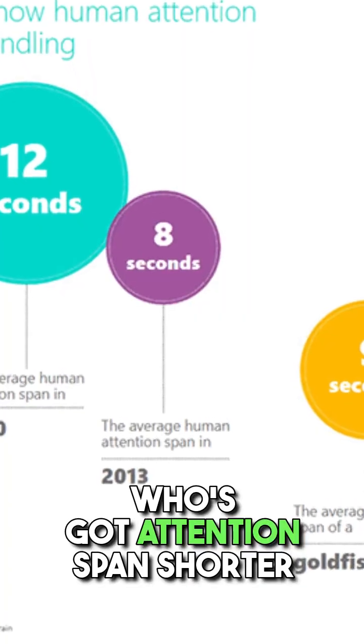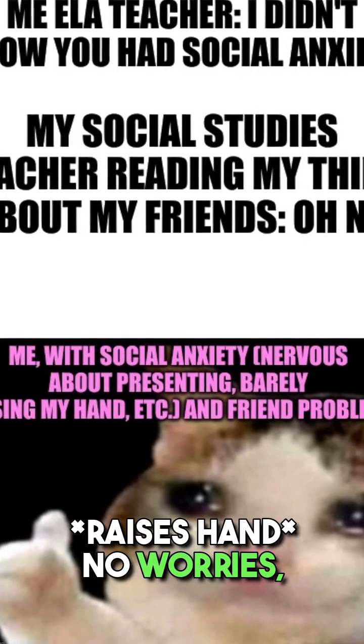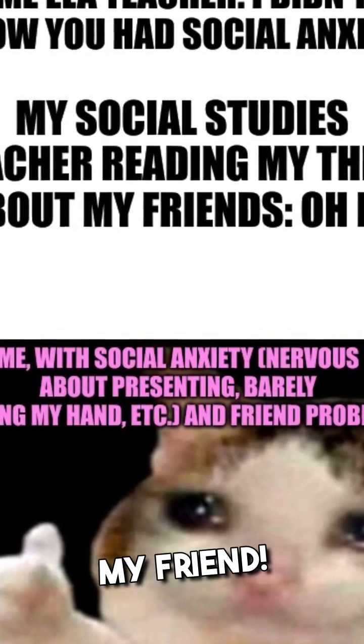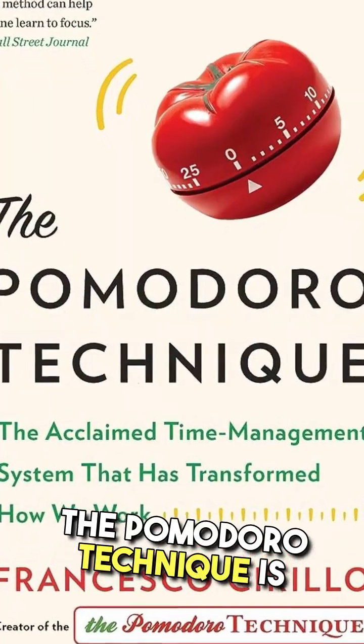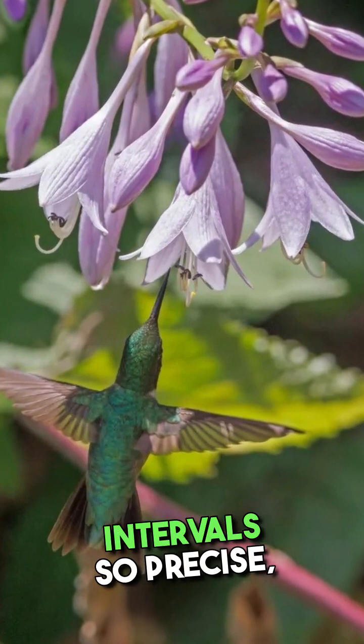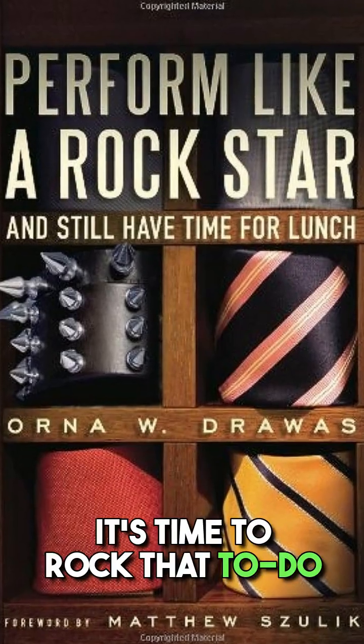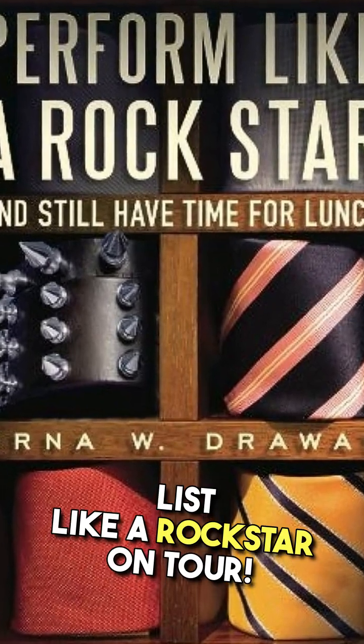Who's got an attention span shorter than a goldfish with ADHD? No worries, my friend. The Pomodoro technique is here to save the day. We're breaking work into intervals so precise, even a hummingbird on caffeine would be envious. It's time to rock that to-do list like a rock star on tour.